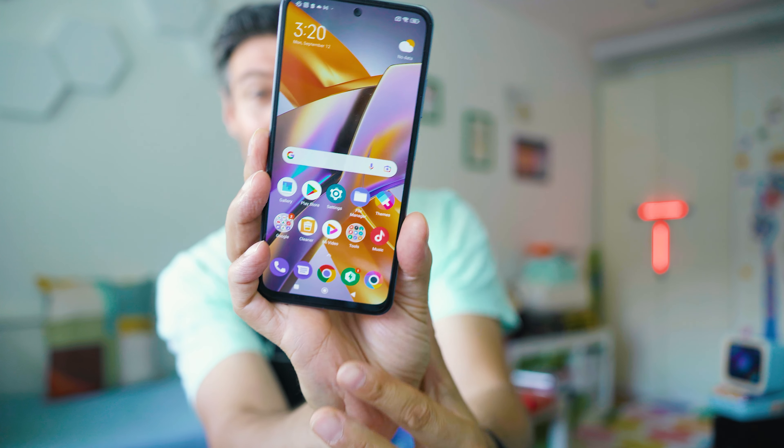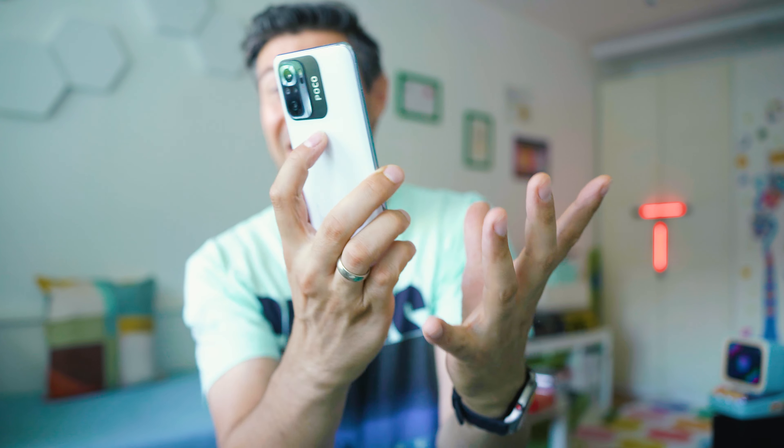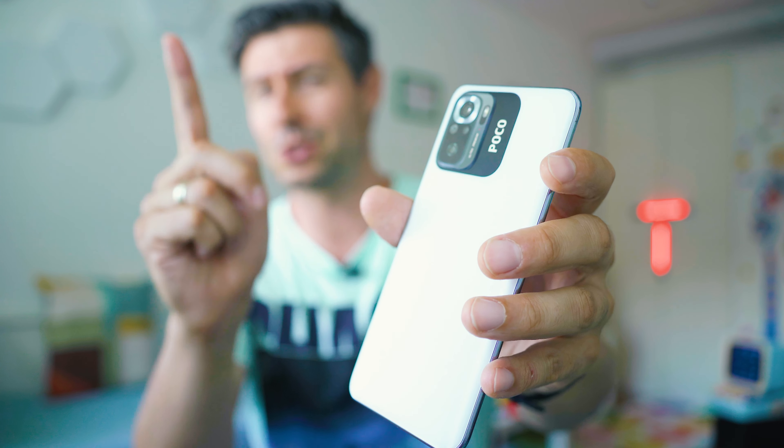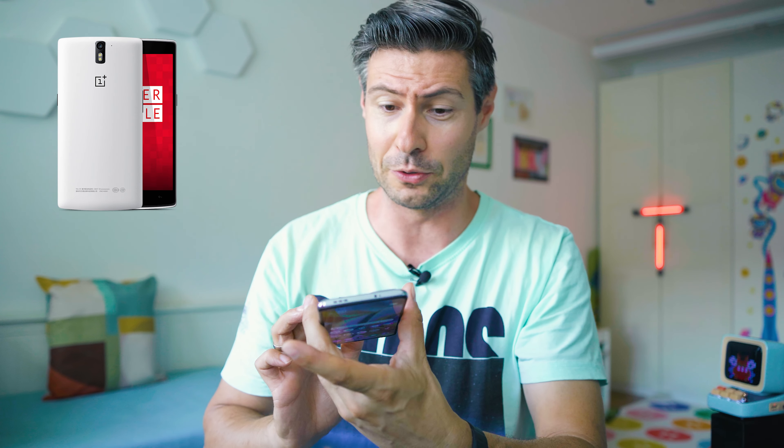This beautiful white color and overall very lightweight and nice-to-the-touch smartphone — this thing on the back reminds me a lot of the OnePlus One, the silky white edition, or whatever it used to be called.